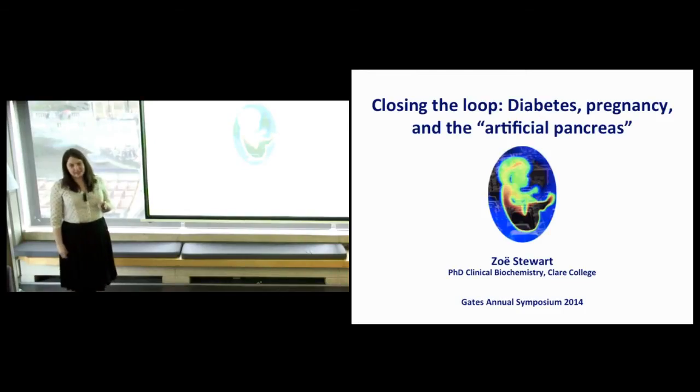Thank you so much for having me here to speak about my research, which focuses on the use of technology to treat diabetes in pregnancy. Diabetes is the most common condition affecting pregnancy and in the UK it affects seven percent of mothers and babies.